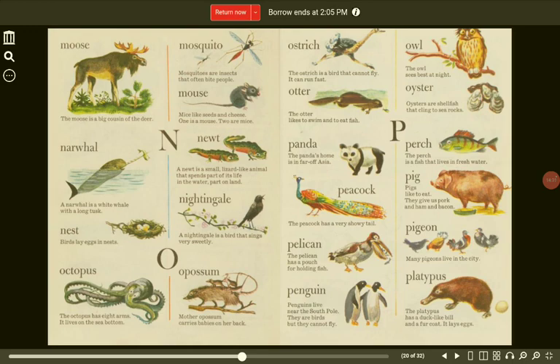Otter. The otter likes to swim and to eat fish. Oyster. Oysters are shellfish that cling to sea rocks. P. Panda. The panda's home is in far-off Asia. Perch. The perch is a fish that lives in fresh water. Peacock. The peacock has a very showy tail. Pig. Pigs like to eat. They give us pork and ham and bacon.